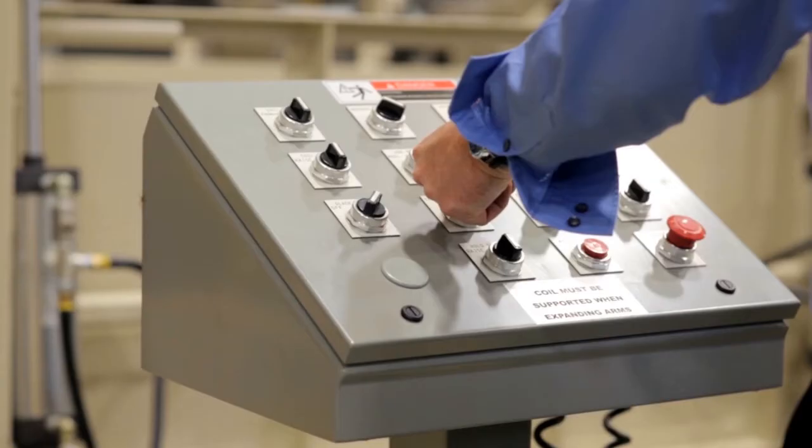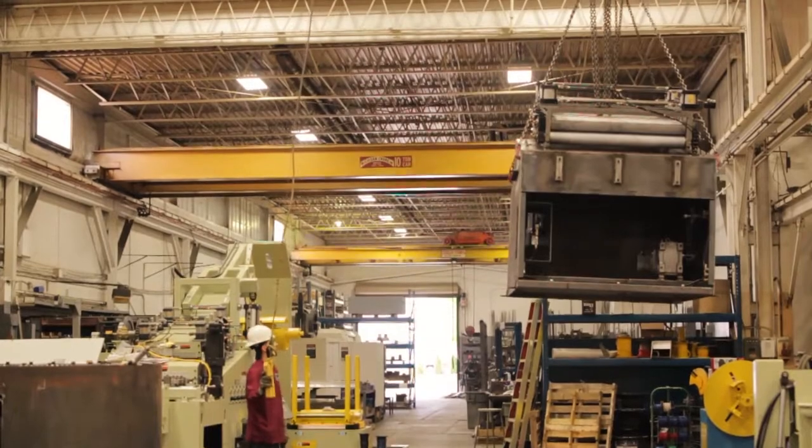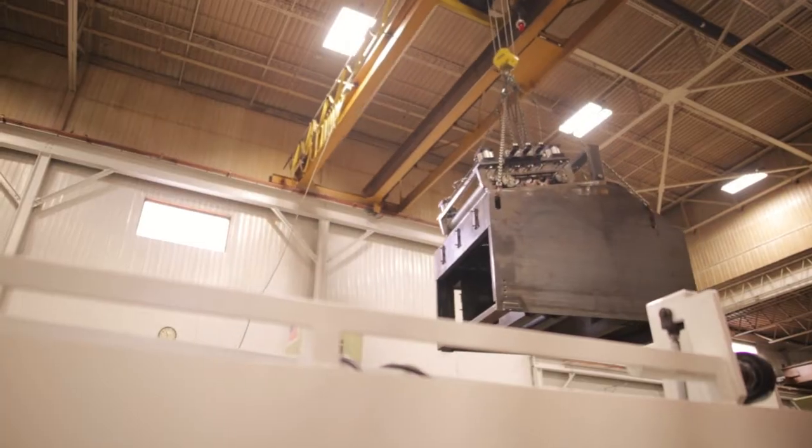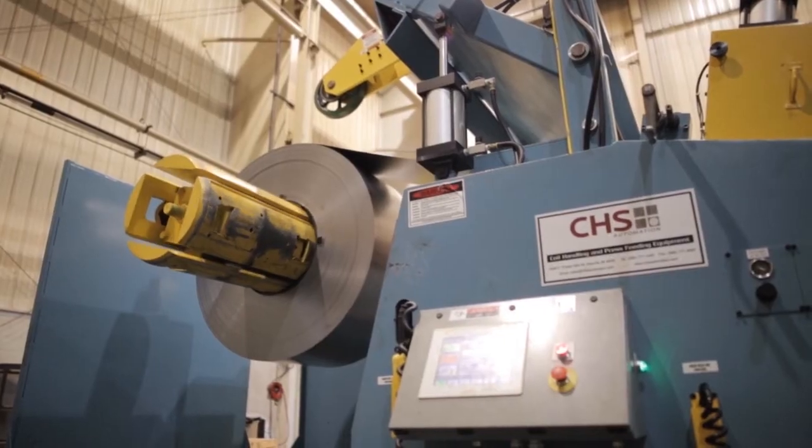Most of the technology we develop has to do with input directly from our customers. We can't develop the next greatest thing unless we know what kind of problems or the next issue the customers are dealing with out there. So when we get good positive feedback from our service people and plant personnel, that's how we implement and develop new technology.